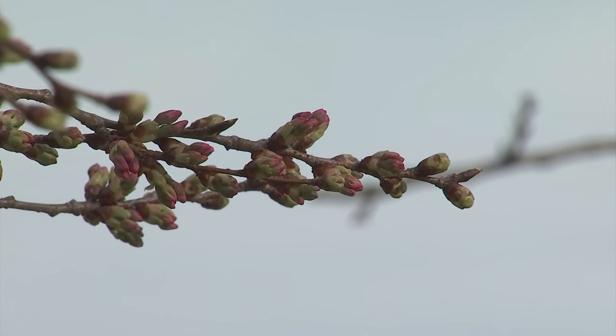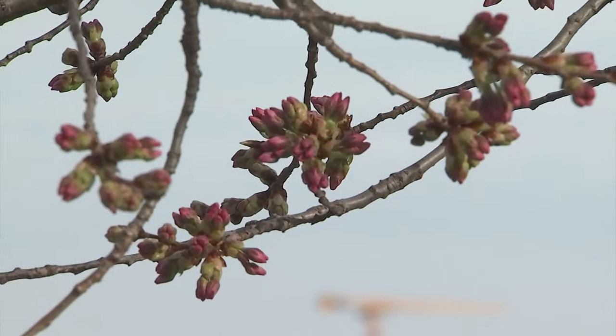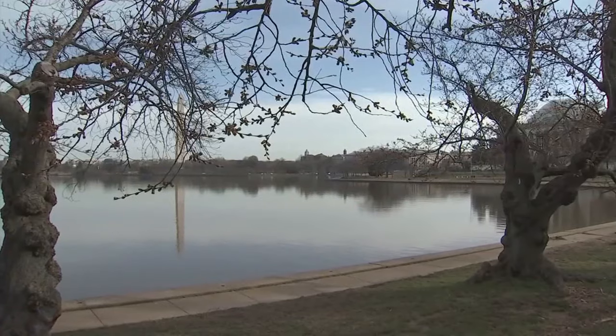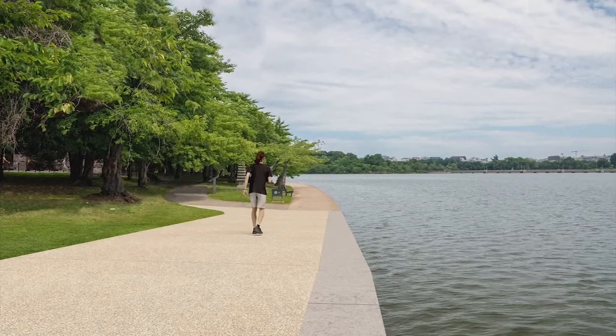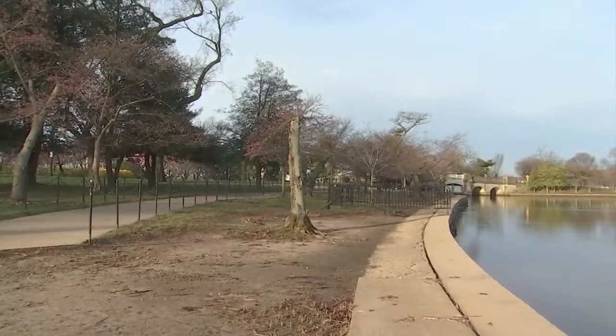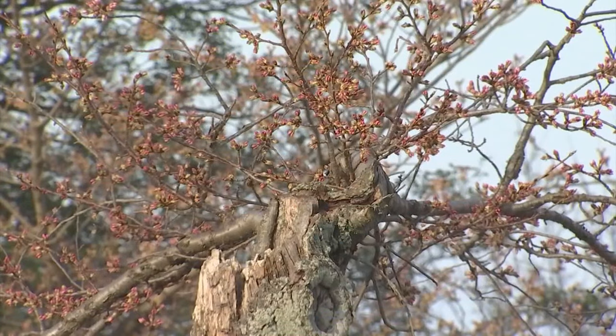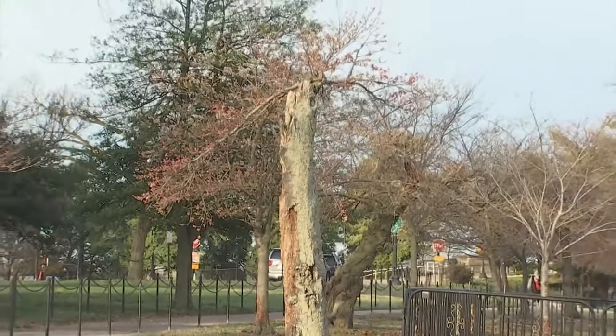With the cherry trees on the verge of blooming, thousands of visitors will flock to the Tidal Basin. It's a good time to visit because this time next year, things won't look the same. A $113 million construction project gets underway late spring, early summer. It will take three years to complete, and roughly 159 cherry trees will have to be cut down, including Stumpy — the gnarled tree that became a social media sensation for its determination to bloom despite its decaying trunk and lack of branches.